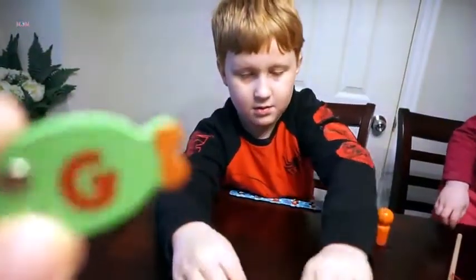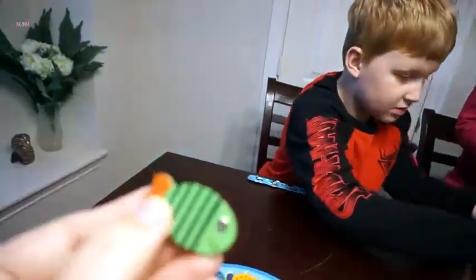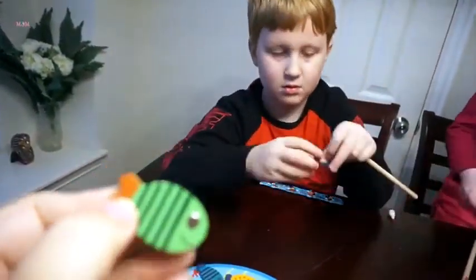So these are really cute. They have the letter on the front and a cute design on the back.